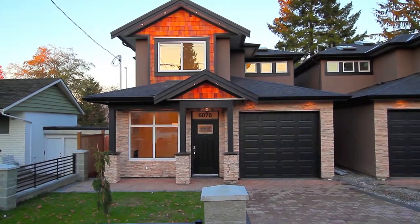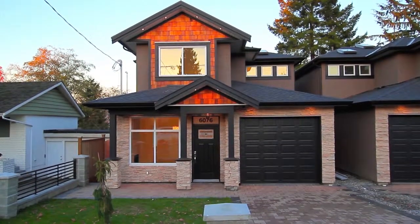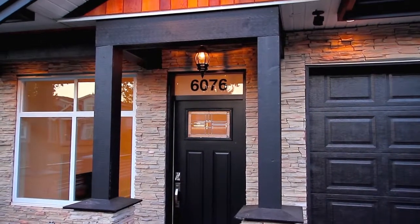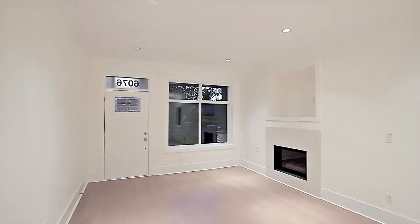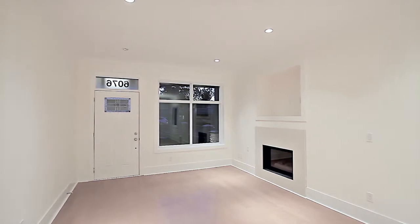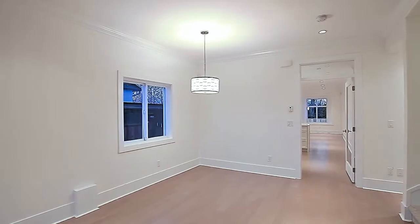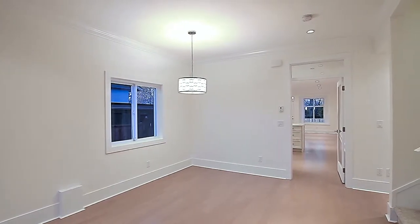Welcome to 6076 Liebly Avenue in Burnaby, a new half-duplex home walking distance to Deerlake Park. The living room is off of the entryway and enjoys a gas fireplace and engineered hardwood floors that carry into the formal dining area and throughout the rest of the main level.